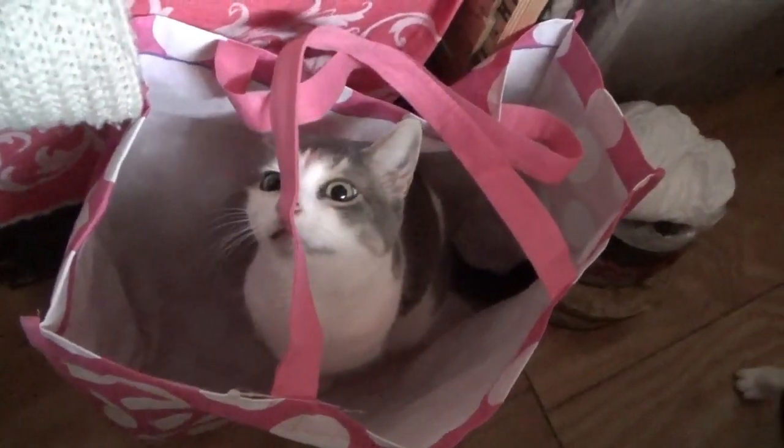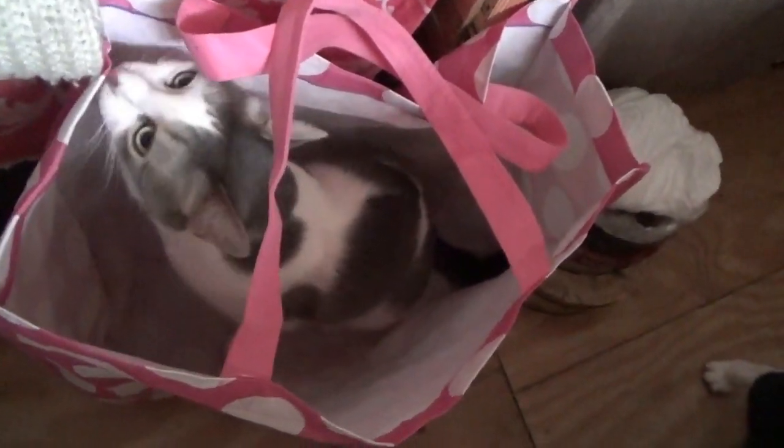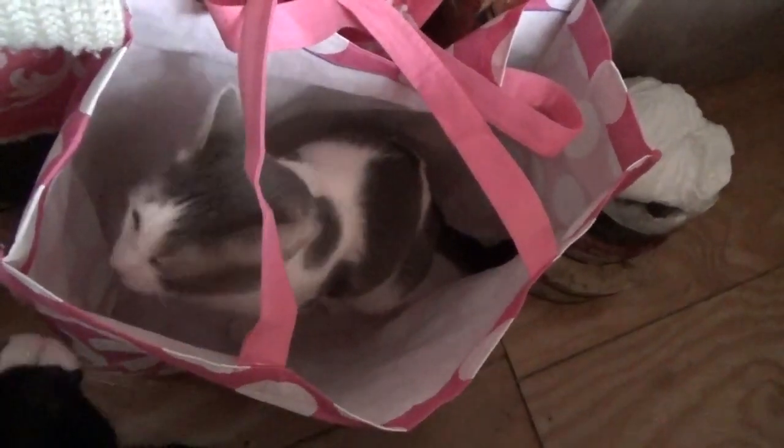The baby cat doesn't come out much, but she's exploring because we're emptying packages and boxes and bags. Felix is jealous — really?